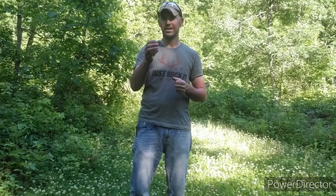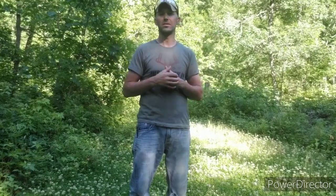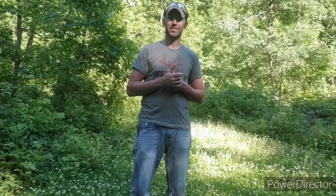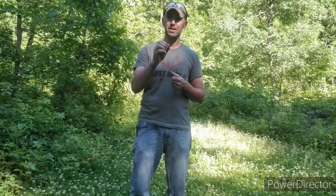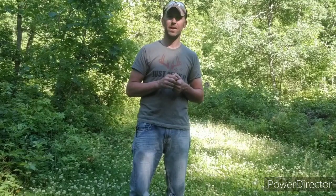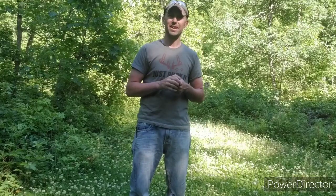Thanks for joining me today — love and appreciate you all. If you have a comment on this video, go ahead and leave one. Everything's a learning process for me; I have an open mind and don't mind constructive criticism. Give this video a like and a share. I appreciate each and every one of you for joining me and following along on these videos. Thank you so much and happy habitat improvement.